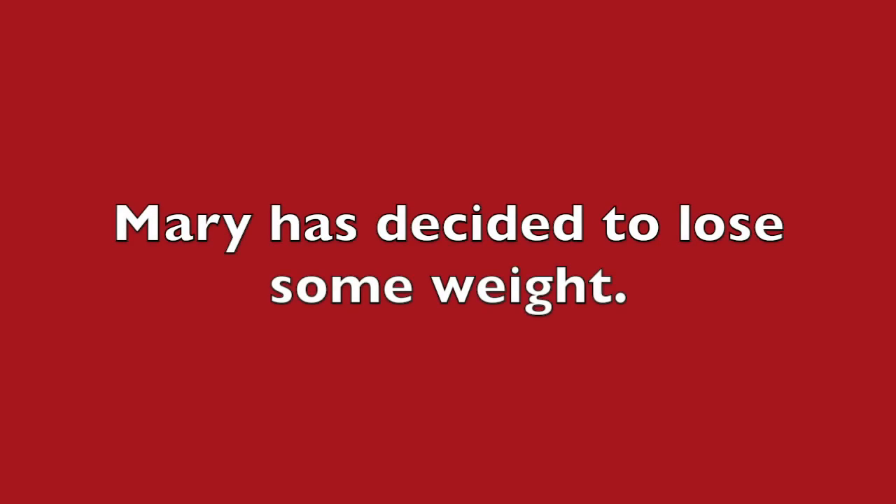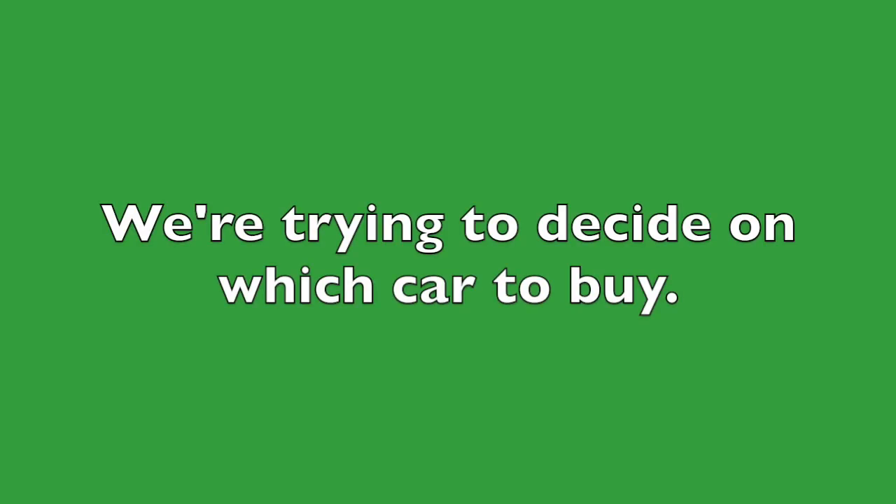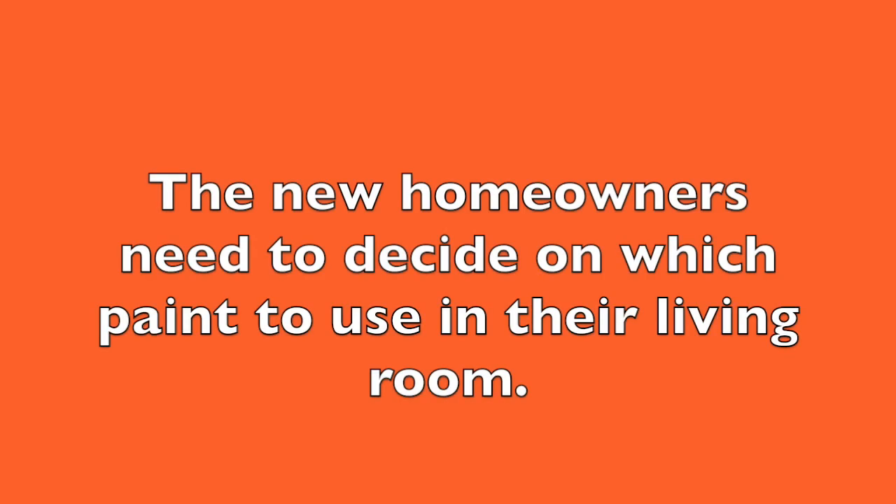Here are some more examples of how the word 'decide' might be used. Mary has decided to lose some weight. Tom decided to have pizza for lunch today. We are trying to decide on which car to buy. The new homeowners need to decide on which paint to use in their living room.